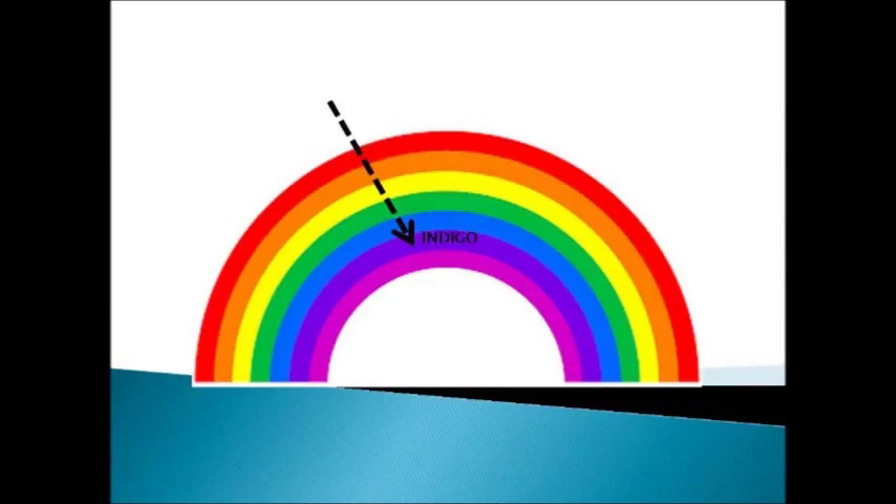Which color is this? Yes, this is the indigo color. I, N, D, I, G, O. Indigo.